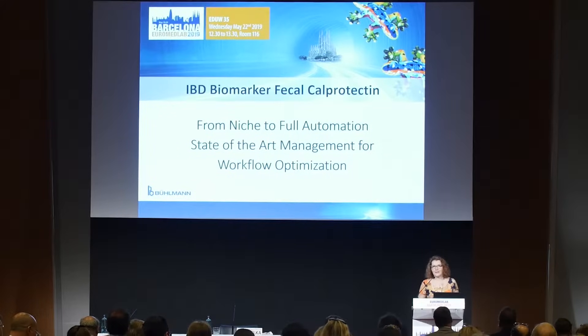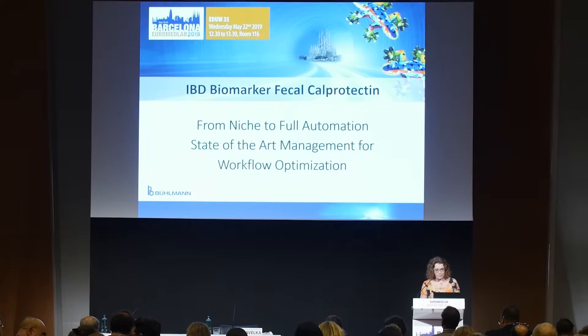Good day ladies and gentlemen, and welcome to this educational workshop organized by Bildmann with focus on workflow optimization for analysis of fecal calprotectin.